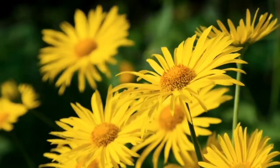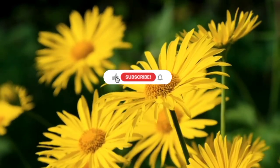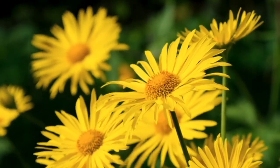Alright guys, we are coming here. Please like and share. If you like this channel, subscribe and comment. See you in the next video. Bye!